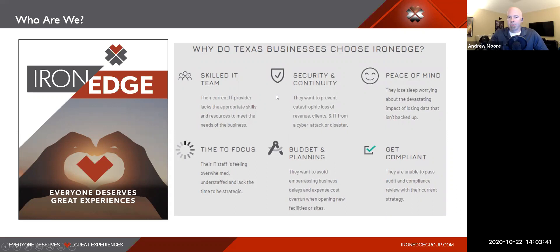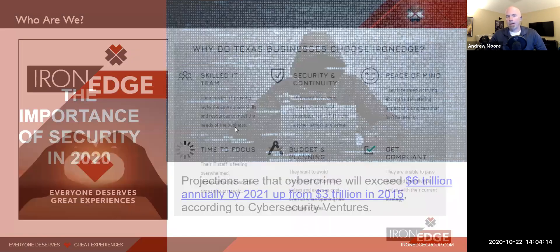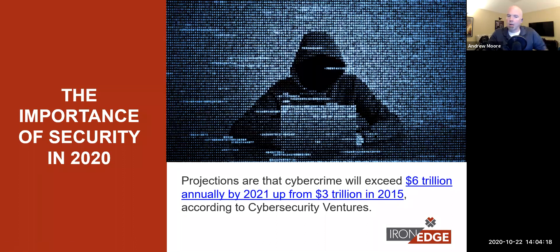Let's talk about the arc of security - how deep it can go - and why it's important not just for companies that have governance to be on top of it. Regarding the importance of security in 2020 and beyond: six trillion dollars annually in cybercrime is projected to happen in 2021. In 2015 that was three trillion - we're talking trillions with a T.